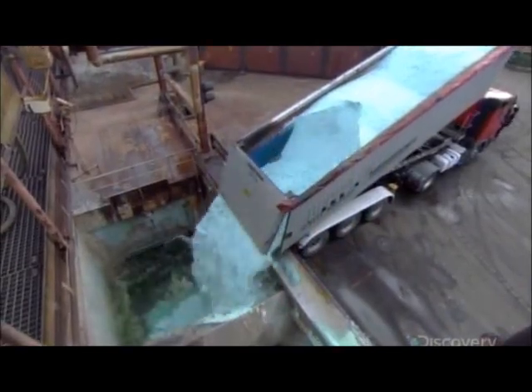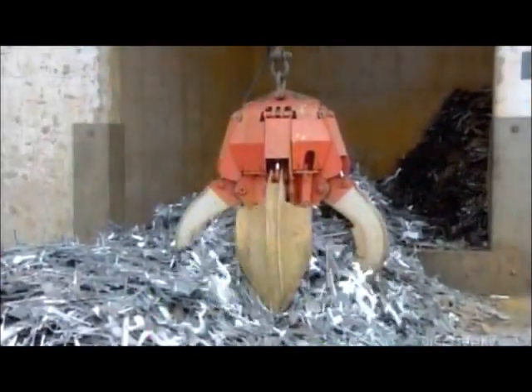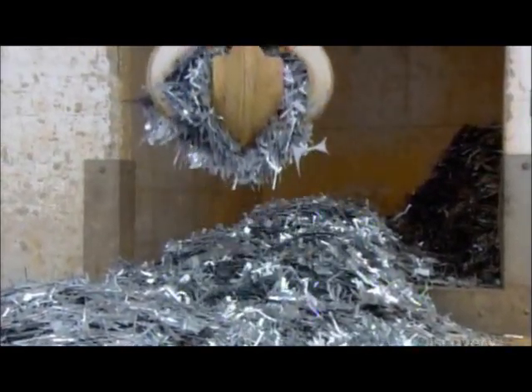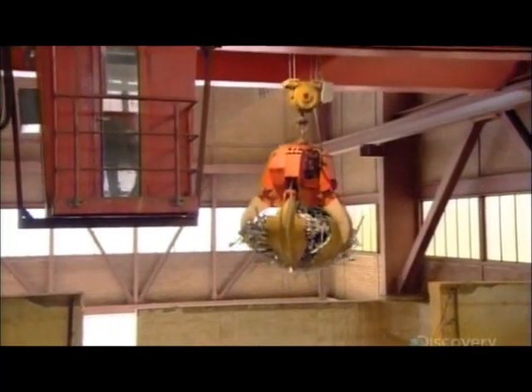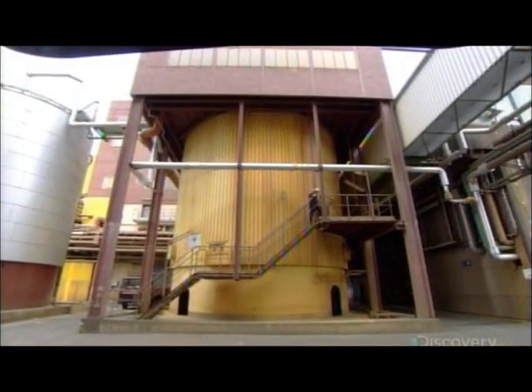They start with a salt recycled from the steel industry. In this case, it's iron sulfate, which has a bluish-green hue. They add warm water and they're ready for the next ingredient. High quality scrap — it's another source of iron and it's about to be recycled into pigment. Crane claws transfer it to the mix, and chemicals are added.